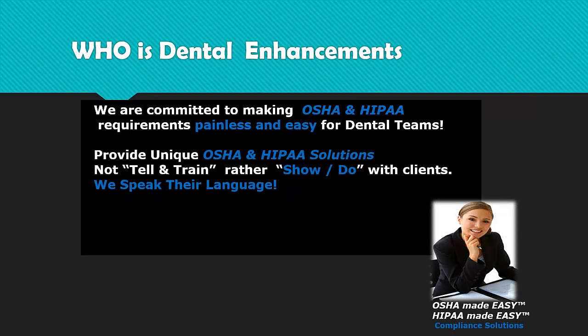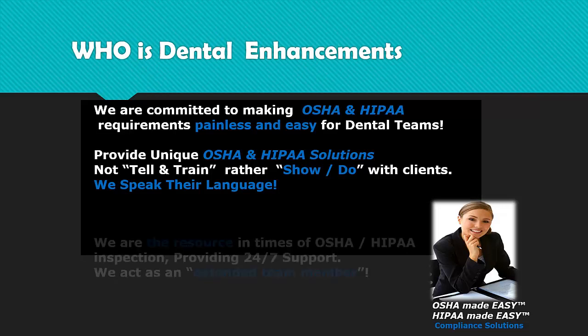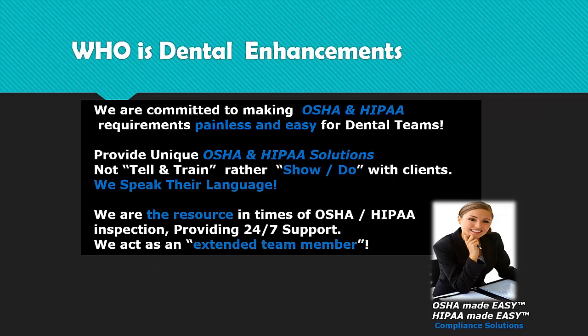We customize compliance checklists and provide all required paperwork. We're also available 24/7 for direct consultation. All of our trainers are former dental professionals — we speak your language, know your world, and make the implementation process streamlined and easy. No one else can offer this one-on-one dedicated service. And all of our OSHA and HIPAA package solutions are licensed and insured per location, providing added peace of mind, especially during an OSHA inspection or HIPAA audit.